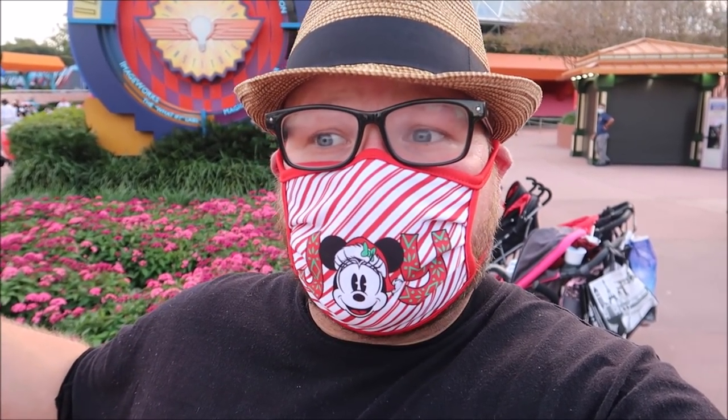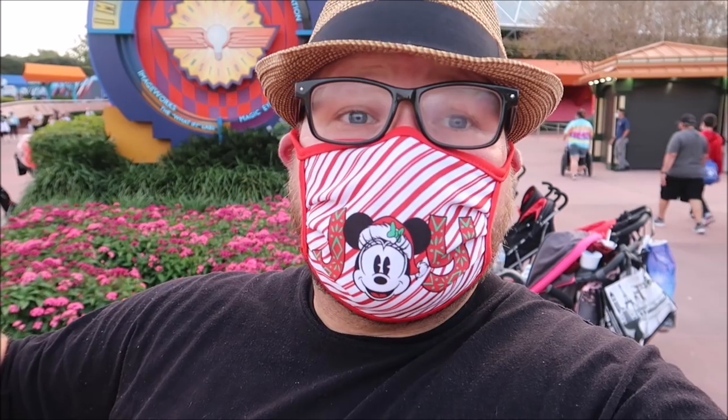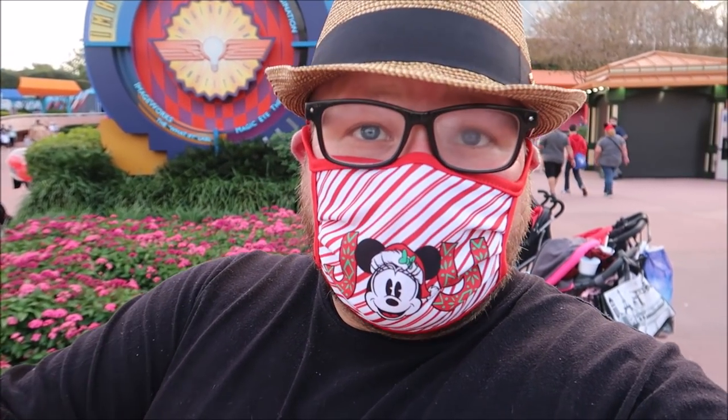Hey friends, happy holidays! Tonight I am hanging out at Epcot, and the barges for the new nighttime show Harmonious are sitting out on World Showcase Lagoon. We're going to get our first look at them and also try some really nifty things from Festival of the Holidays. Let's go do this.